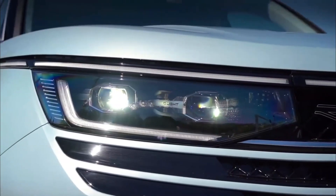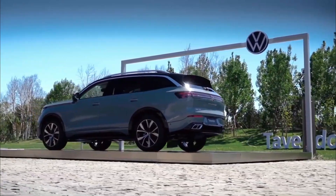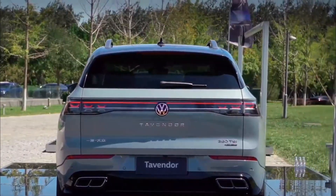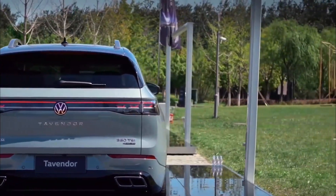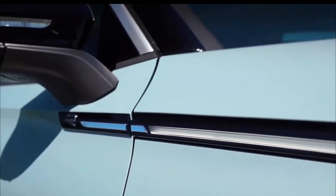It has come to a point where each automaker has to come up with something unique so they can stand out among their competitors. This means that even as they upgrade their cars, they have to consider doing something unique that you'll not find on other cars in a certain class. Volkswagen has done something about this, coming out with the Tavendur.